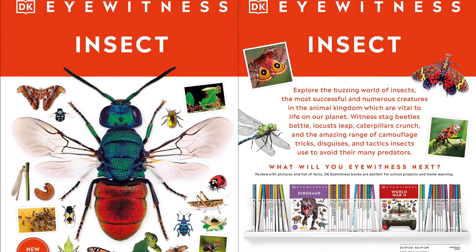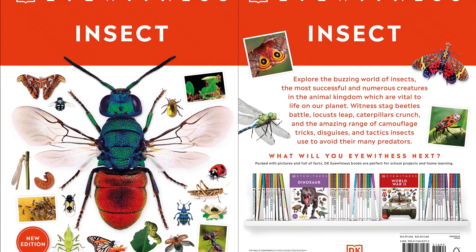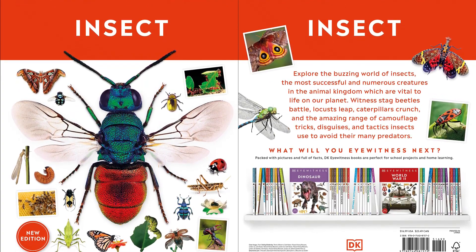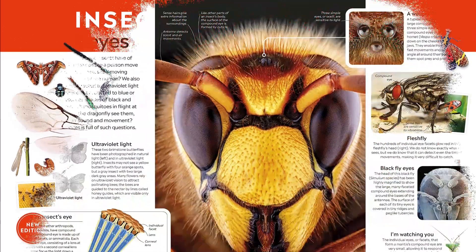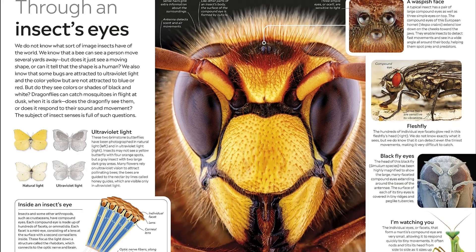Behold the brilliant bugs that lurk beneath every log and leaf, from bright butterflies to organized ants, in this illustrated guide. Become an eyewitness to the many different varieties of insects in this picture-led reference guide that will take you on a visual tour of the world of creepy crawlies.